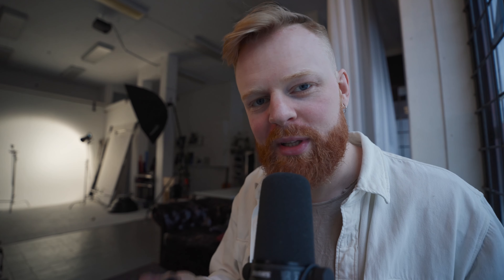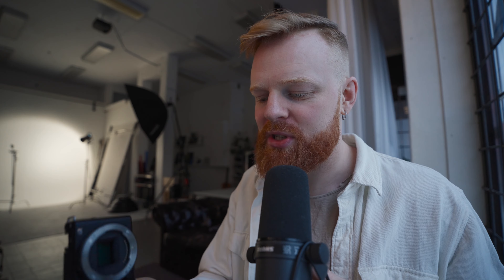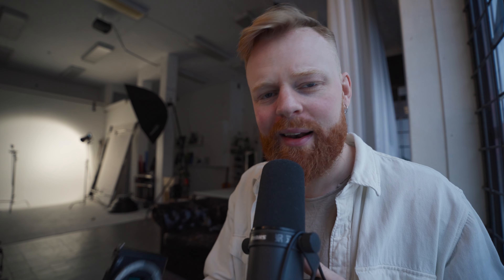Let's quickly start with the build quality. As you can see, it is small and really lightweight — smaller than the Sony A6400, which is already a small camera. It's also pretty robust. I'm not totally sure what it's made out of, but I've dropped it a few times and it's still working flawlessly. Because it's so small, it has a tiny grip. Some people might not like it, but I like that you can just put it in your pocket easily and it doesn't take up any space at all.